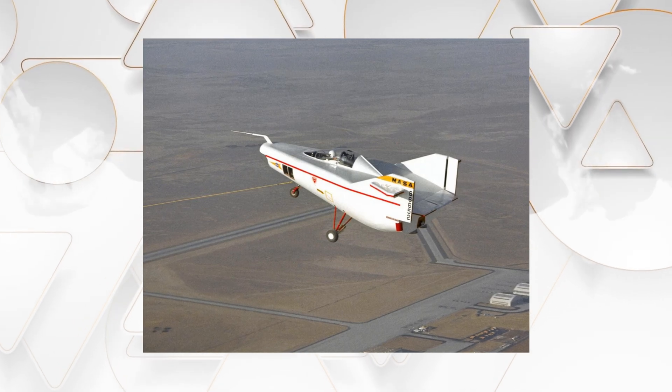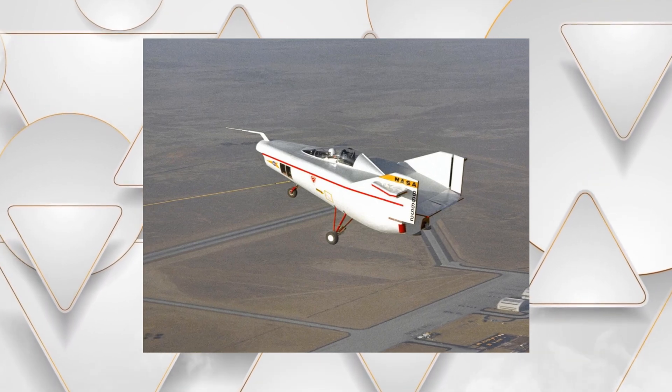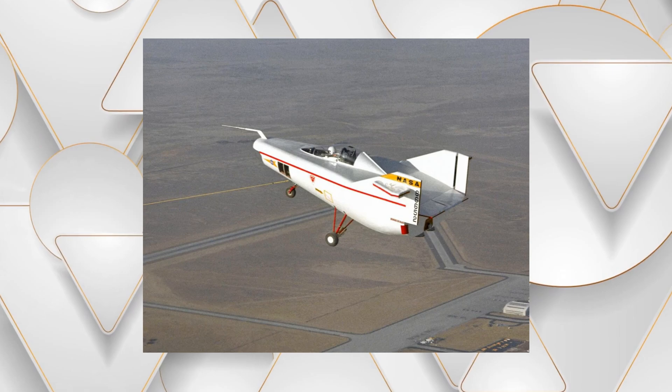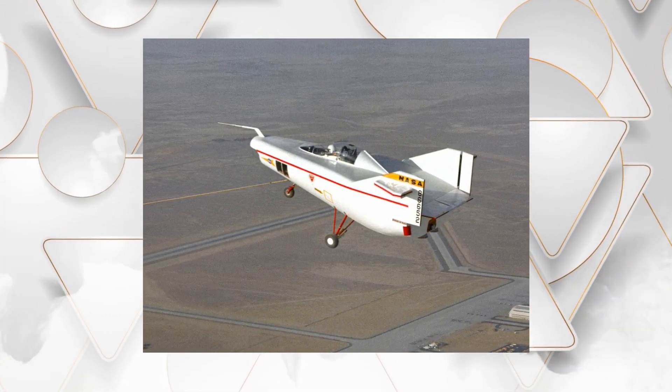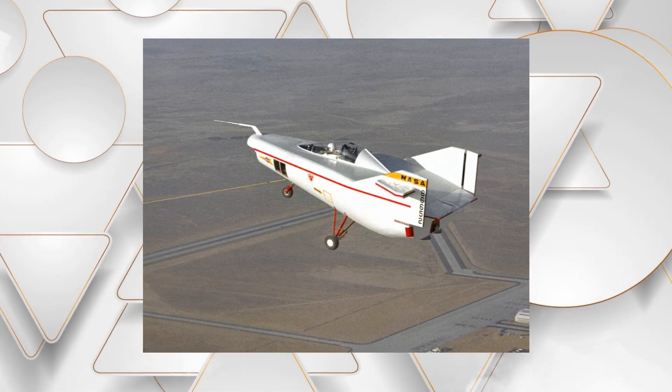The M2F1 may sound futuristic, but it was surprisingly low-tech. The fuselage was made of mahogany plywood and was built by a local glider company and NASA engineers for just $30,000. Now that's what I call innovation for little money. The tubular steel frame and Cessna landing gear completed this technical marvel.